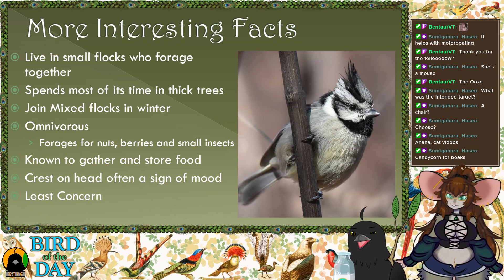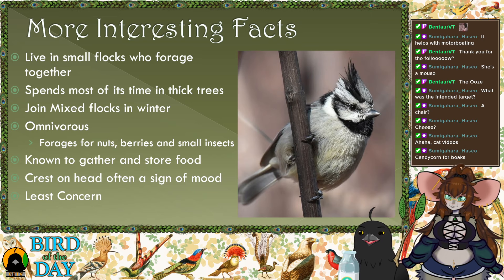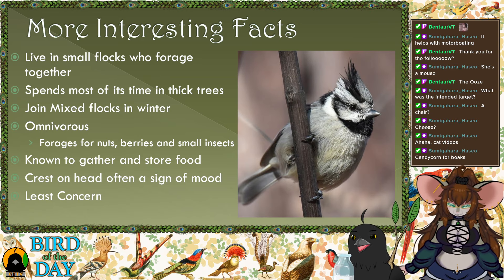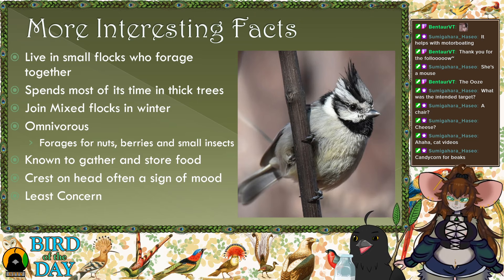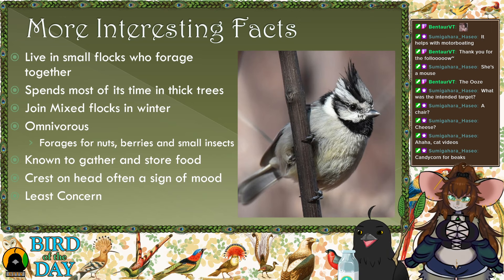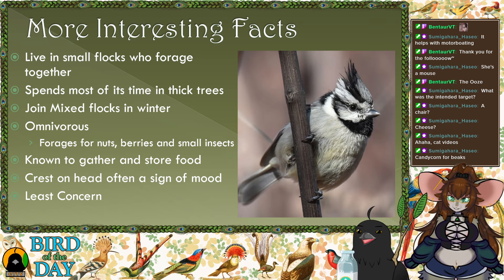During summer months and fall, they will grab food and not immediately eat it — they bring it back to their roost and store it for when food might not be as plentiful. That shows intelligence — they can actually think and plan ahead, knowing they shouldn't eat everything now because they might need it later. Very clever little guys.